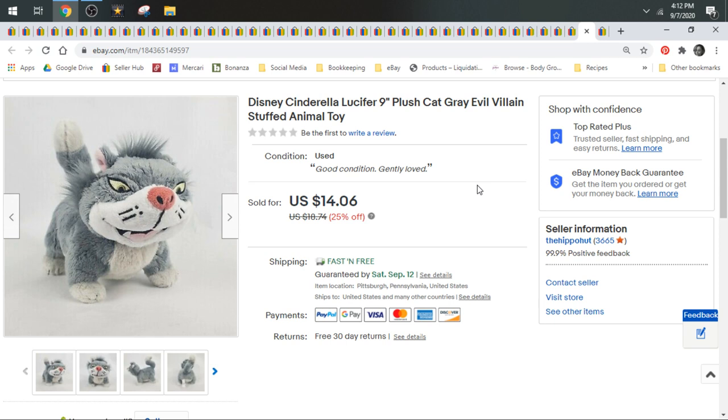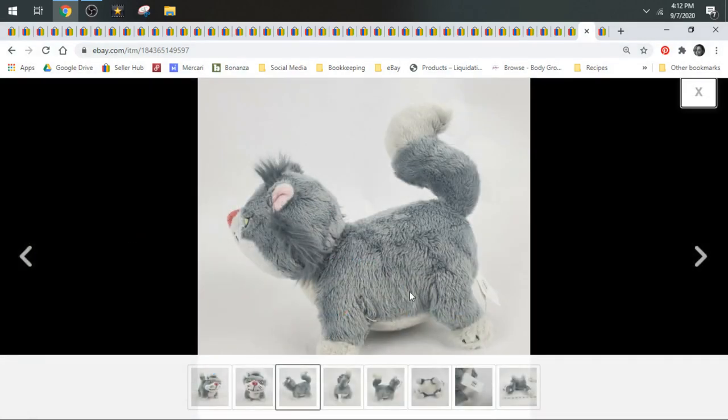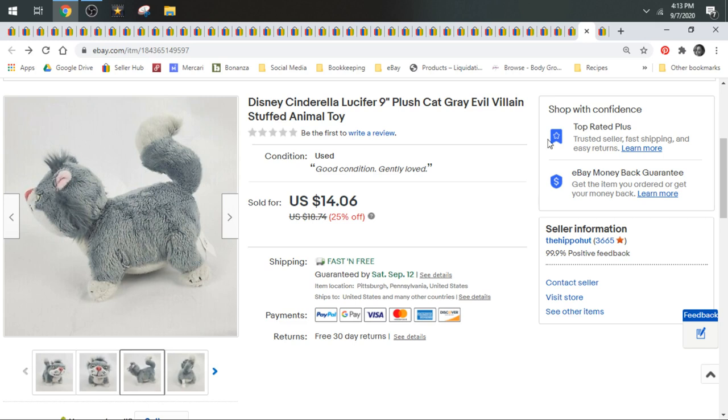Next up we have Lucifer. He's from Cinderella, the Disney cartoon. I took a best offer of $12.68 on Lucifer. He did ship first class. I do pick up all Disney plush that I find all the time. Some of it's worth a lot and some of it isn't. I figured Lucifer is more of an elusive character — harder to find — so he'd go for a little bit more. A little disappointing. But typically villains do well, especially harder-to-find villains.